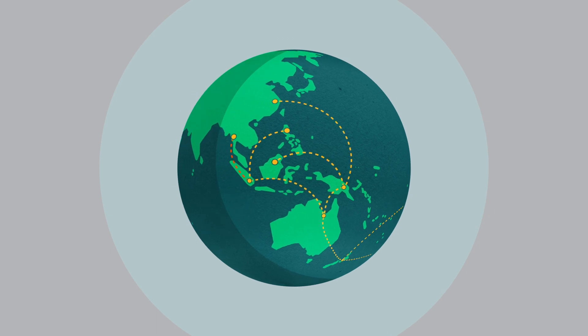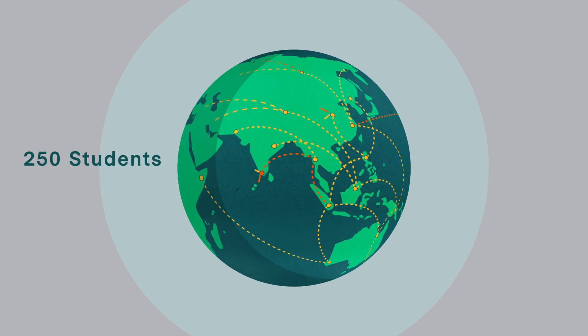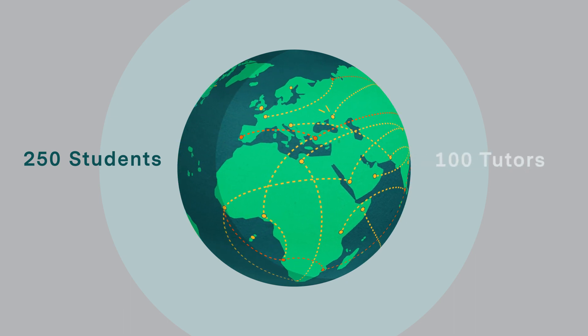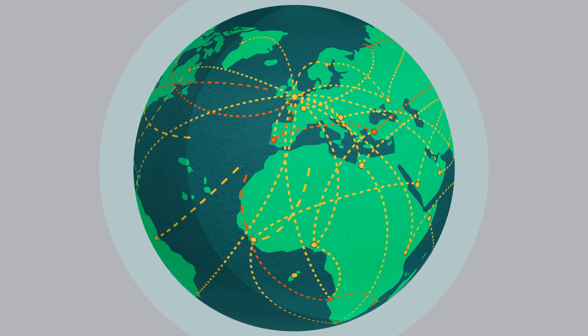The clinical trials programme attracts students from all around the world. We've often got around 250 students at any one time and around about a hundred tutors. The tutors, like the students, come from all around the world and they are leading methodologists and clinical trial practitioners in their different fields. The programme has a particular appeal for clinicians who are working in clinical trials and people already working in academia, because it's often used as a training component in postdoctoral funding awards.